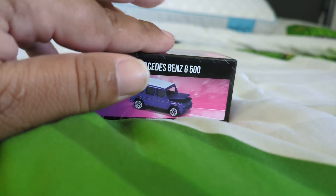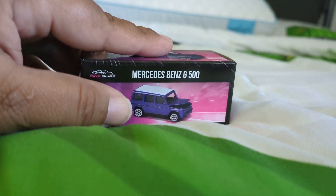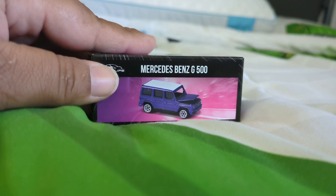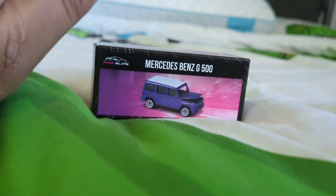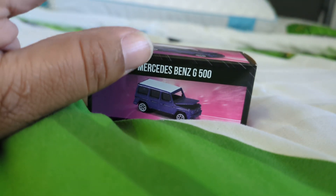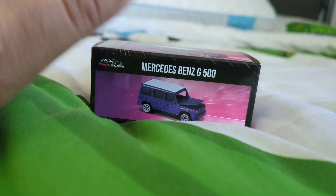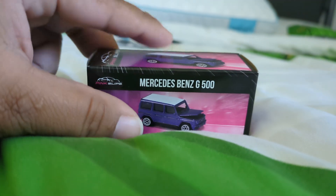The G-Wagon has been in existence long before smartphones came out — back in the 1970s, more than 40 years ago. Today the G-Wagon is considered to be the apostle of off-road luxury SUVs.